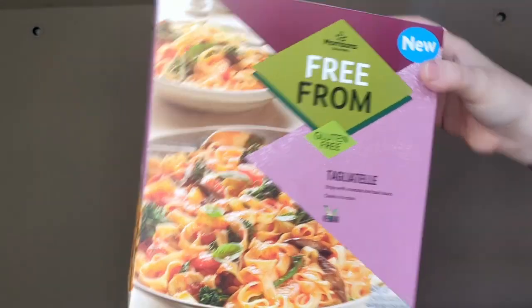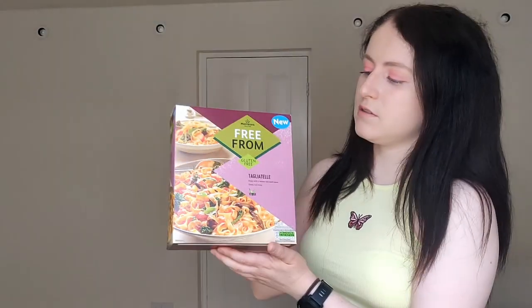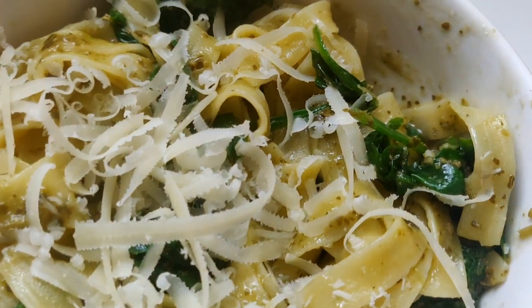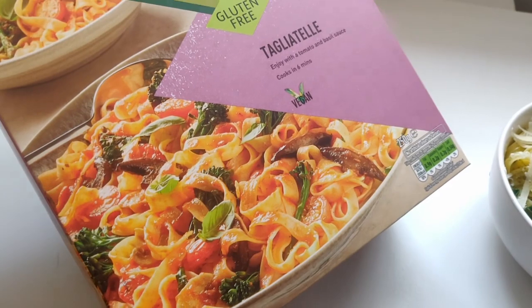Number 9 is this tagliatelle pasta. I found it this year and it's turned out to be one of the best gluten-free pastas. I've never seen tagliatelle shape gluten-free anywhere — it's from Morrisons and was only about 80 pence, so incredibly good value. I like to make a pesto tagliatelle with it. The reason I love it is it doesn't turn to mush — a lot of gluten-free pasta does.